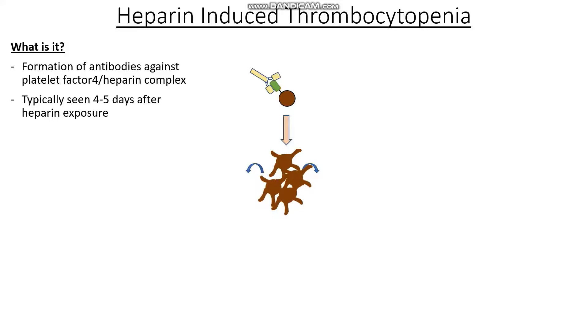Now these lots and lots of clots that are forming can then get deposited in the venous system, in places like our lungs and the pulmonary veins, and give us something like a pulmonary embolism or deep vein thrombosis, the former being quite life-threatening.